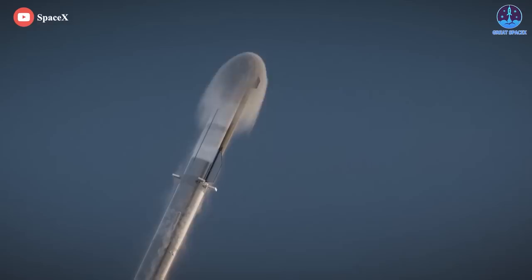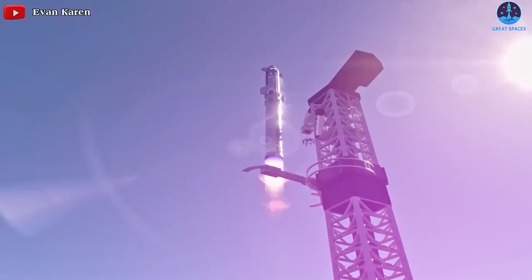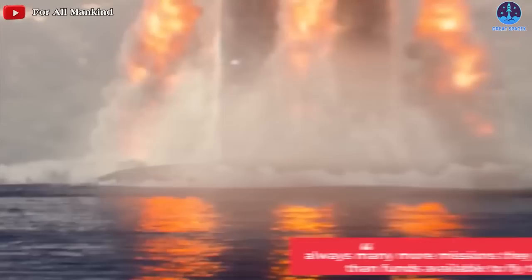If all goes well, next month SpaceX will launch the largest rocket in human history. And if it's successful, Starship, as Musk said, will enable a quantum leap in deep space and planetary science. For scientists, there are always more questions than answers, and there are always many more missions they want to fly than funds available to them.